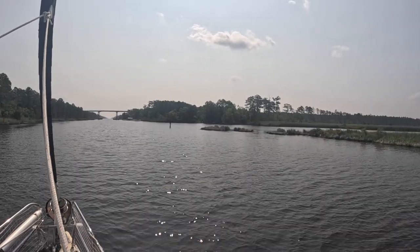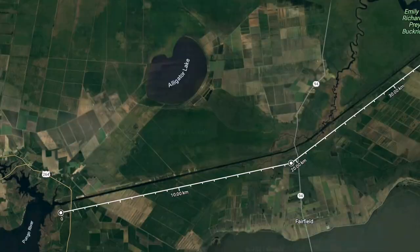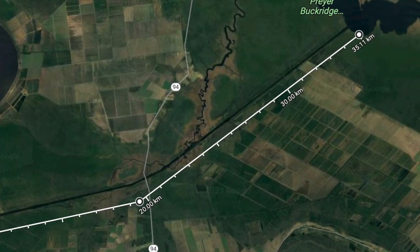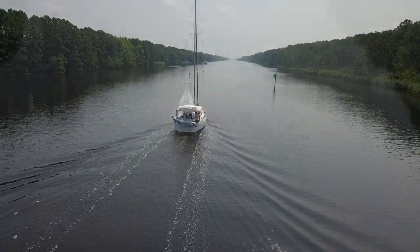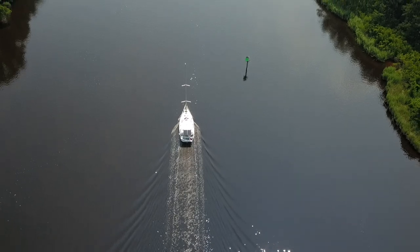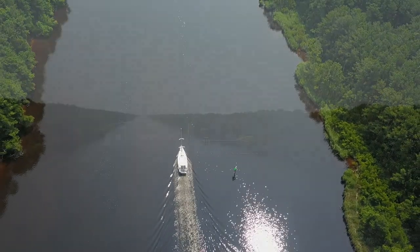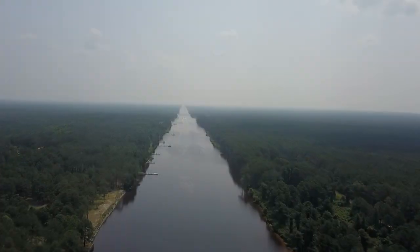This bridge right here marks the start of the Ditch, which is the man-made 20-mile cut-through. The Alligator River Pungo River Canal, also known as the Ditch, was originally engineered in the 1950s as a way to provide drainage for local farmland. Now it's used mainly as a cut-through for boats traveling north or south on the Intracoastal Waterway.